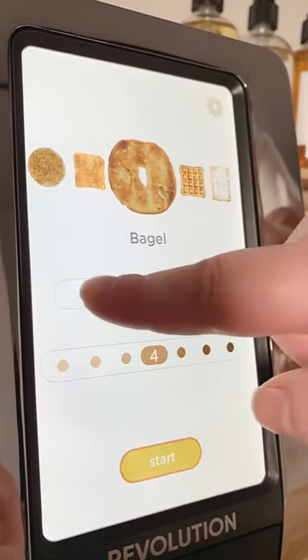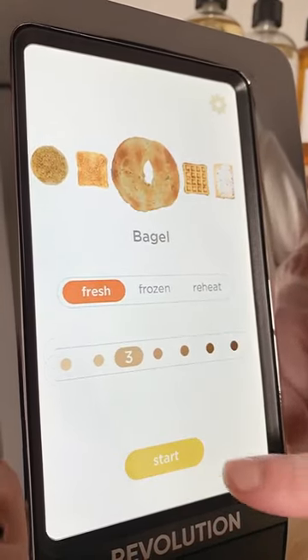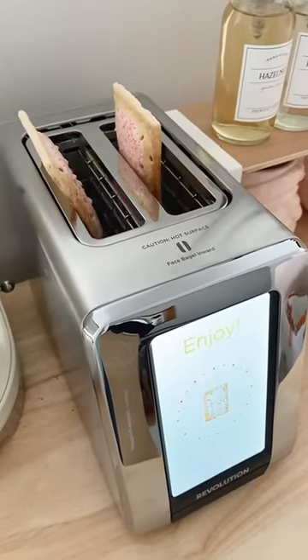You can choose whether the item is fresh or frozen, and there's a scale of 1 to 7 of how toasted you want it. It even gives you a picture example. The screen has a countdown of when it's ready, and it cooks exactly the way you want it every single time.